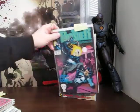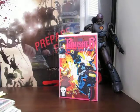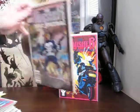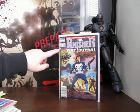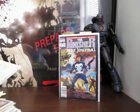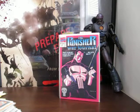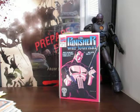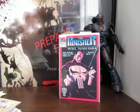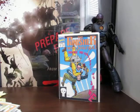Punisher War Journal number 29, 30, 33 - and this one's got tape on the spine, I hate tape so much. 34. Wow, this must have been back when it was cool to wear pink, because Frank looks good in pink. 38 and 42.